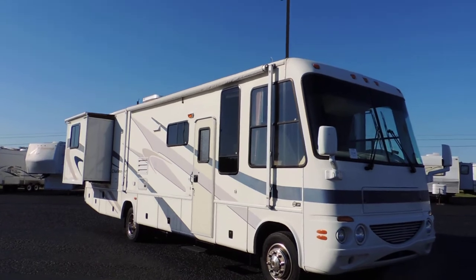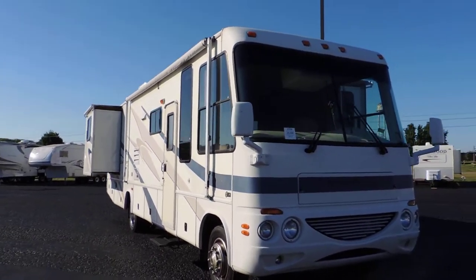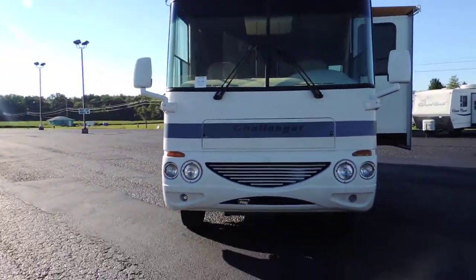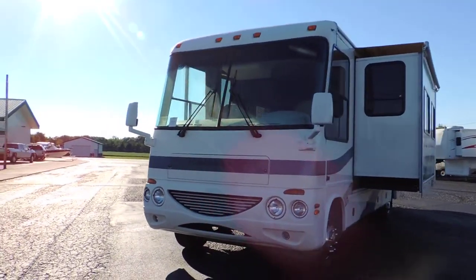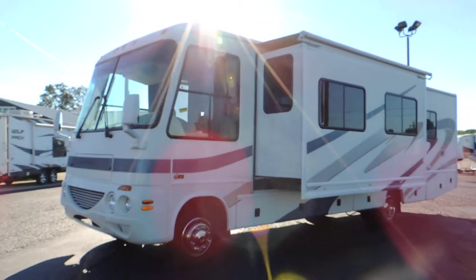It has 19 inch wheels and tires, a nice big awning — we just had it out and it's in great shape. All the glass is good. It has electric heated mirrors and one big super slide with a slide topper.